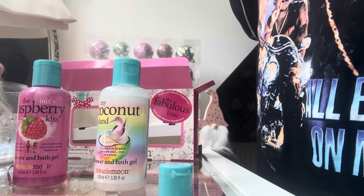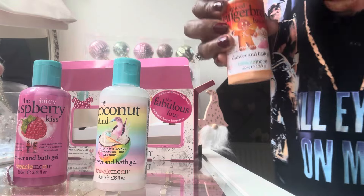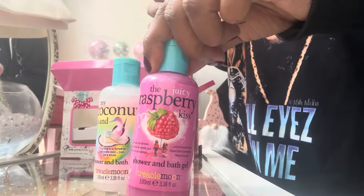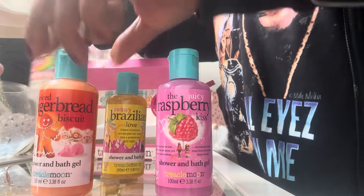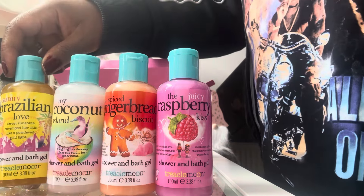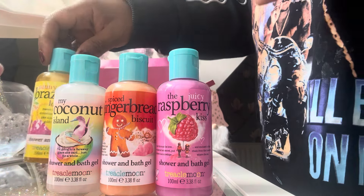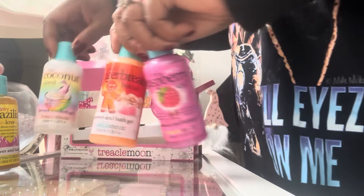The last one is Gingerbread — this absolutely does smell just like gingerbread. So in order of preference: gingerbread is the best fragrance, then the raspberry, then the coconut, and my least favourite is the Sunny Brazilian Love. Maybe it's deliberately made to be a subtle fragrance, but yeah, not impressed with that one.